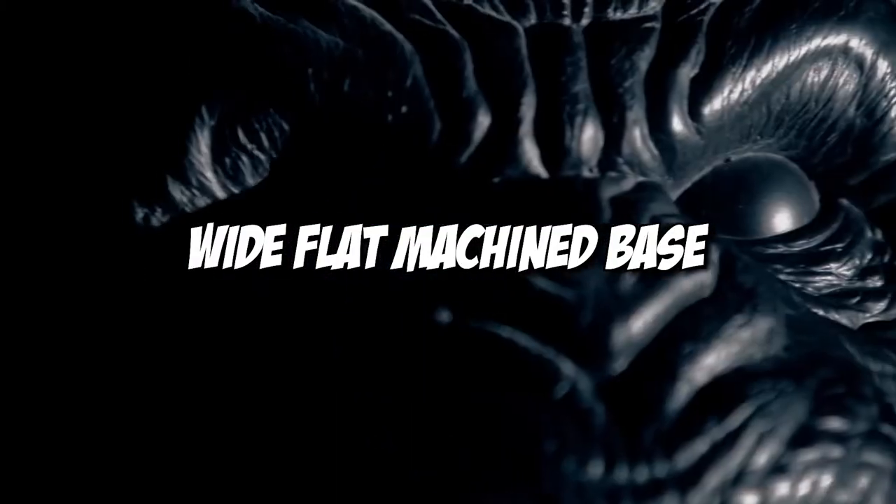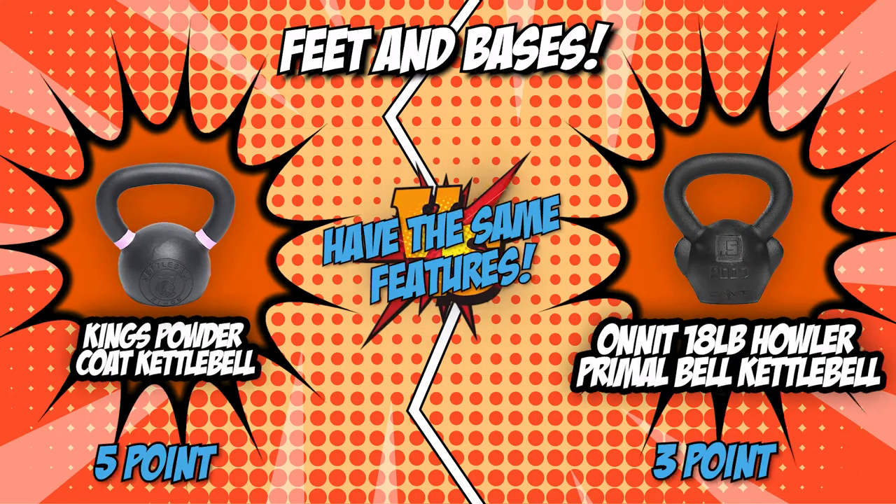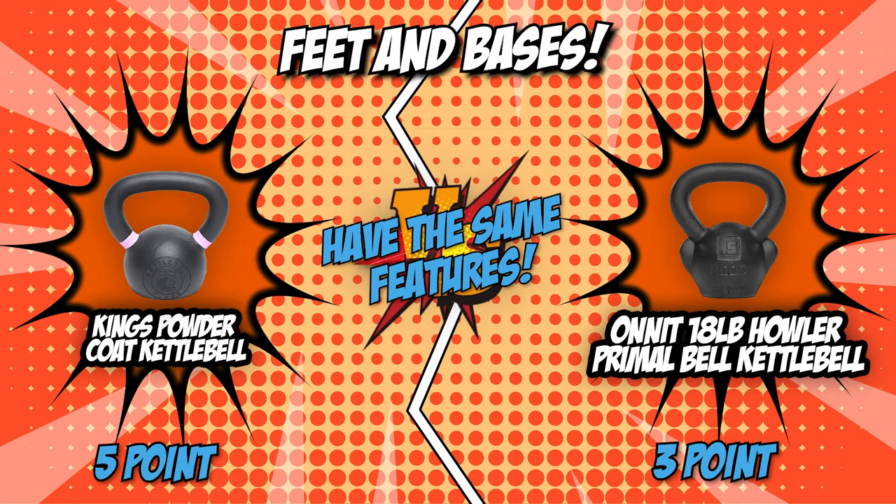Onnit, much like its competitor, is made with a wide, flat machined base to sit perfectly on any flat surface. These two kettlebells are evenly matched with virtually the same features in this category, which is why our team has decided to give both competitors a point each.